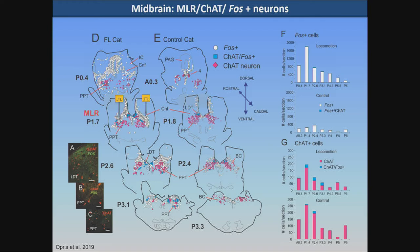We looked at cholinergic neuron mapping as well and found that cells expressing cholinergic markers with FOS are relatively few that show any kind of expression. There are some occurring in the lateral tegmental dorsal nucleus, which is another cholinergic nucleus, at about the same percentage of cells expressing FOS in the locomotor group.